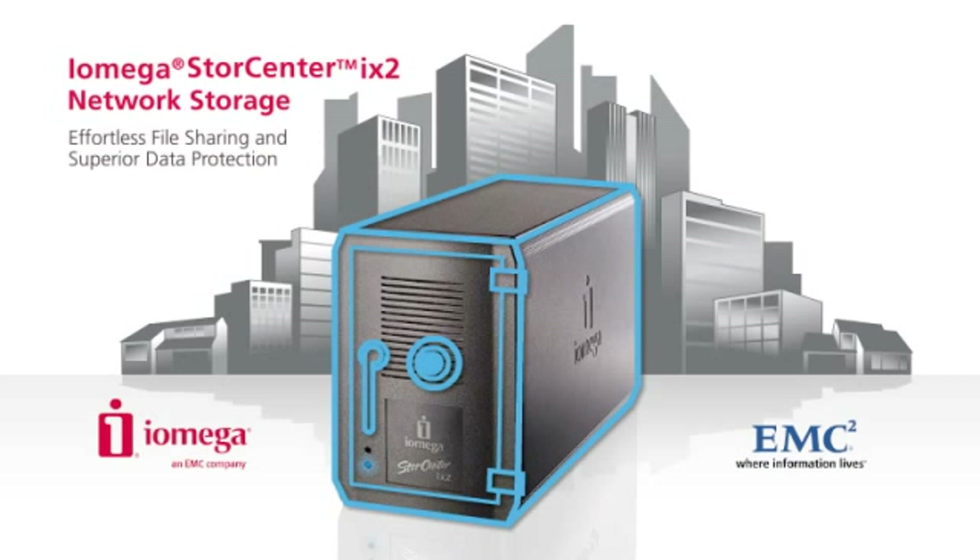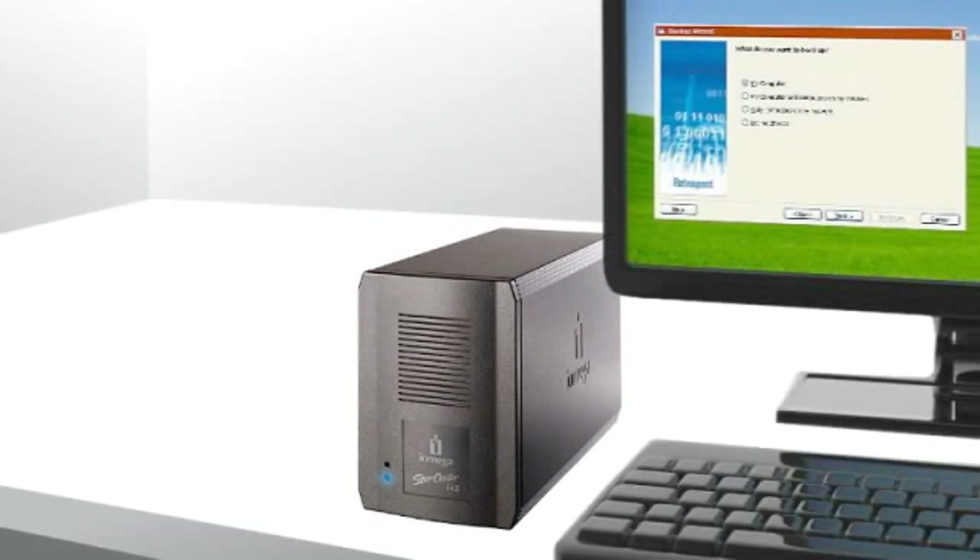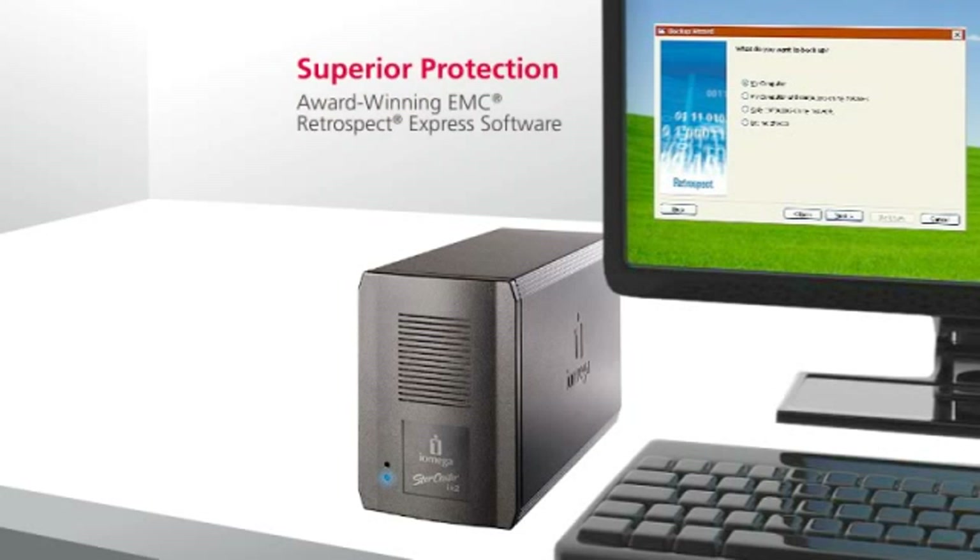Together, they are bringing you the ultimate solution for effortless file and media sharing, plus automated data protection. With the StoreCenter iX2, collaboration is easy and you can be confident that your information is protected and secure.